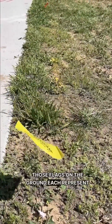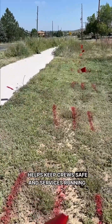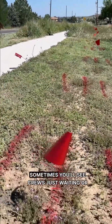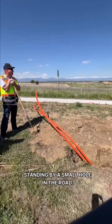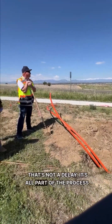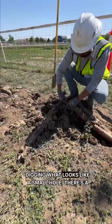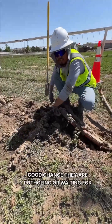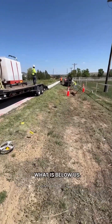Those flags on the ground each represent something different, and knowing what's there helps keep crews safe and services running. Sometimes you'll see crews just waiting or standing by a small hole in the road — that's not a delay, it's all part of the process. When you see a crew digging what looks like a small hole, there's a good chance they are potholing or waiting for the locate response. We can't move forward until we know exactly what is below us.